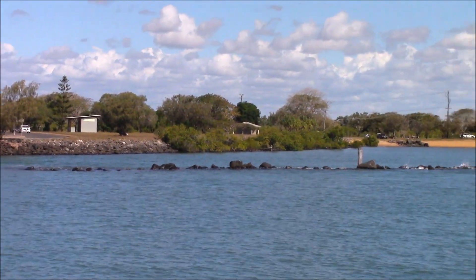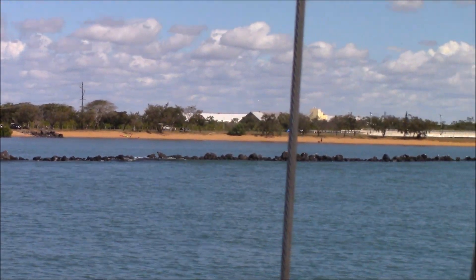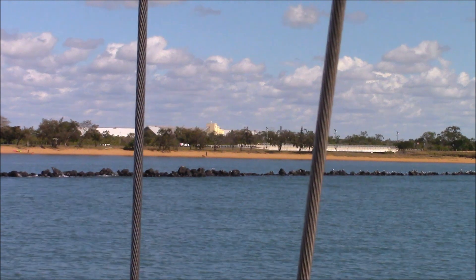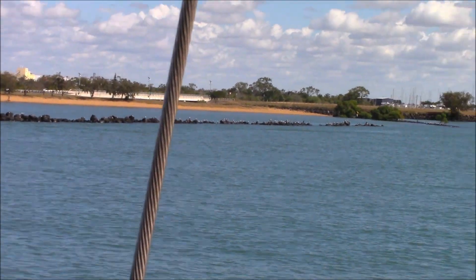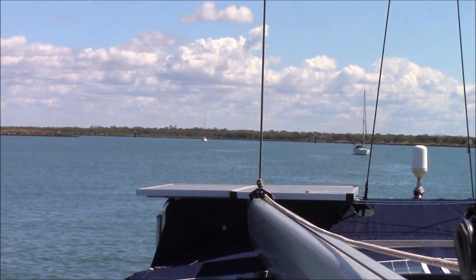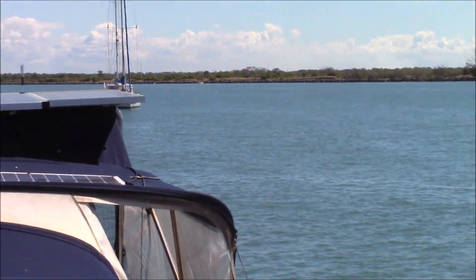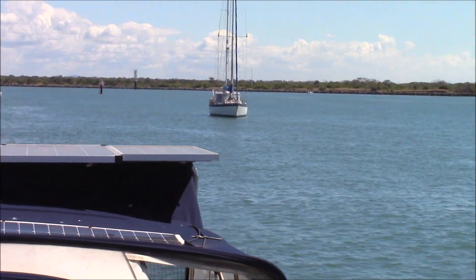Looking around that way, there's some kids playing on the beach — about there — long way away, you can't see them on this camera. A couple of yachts for a catch and a couple of yachts anchored behind us.